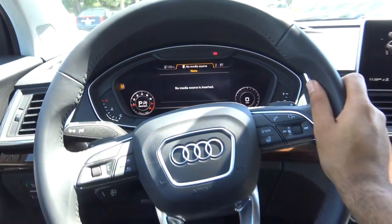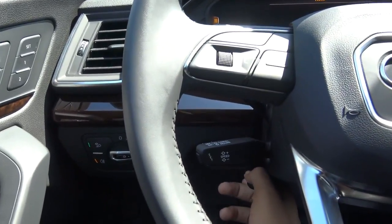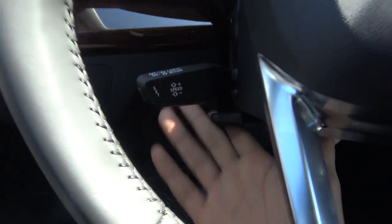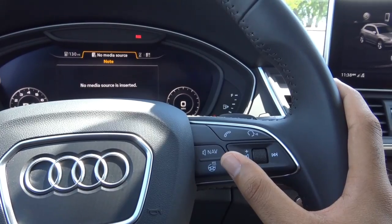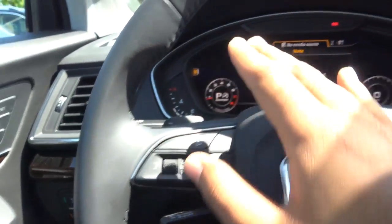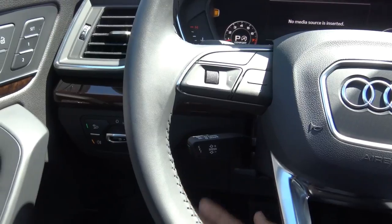The steering wheel in the Q5 is very stylish, and it is manually tilting and telescoping. You'll find steering wheel-mounted audio controls, voice recognition, Bluetooth phone controls, a heated steering wheel button, controls for the Virtual Cockpit, and cruise control.